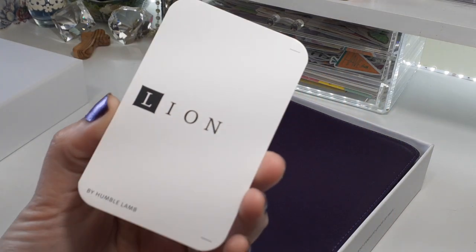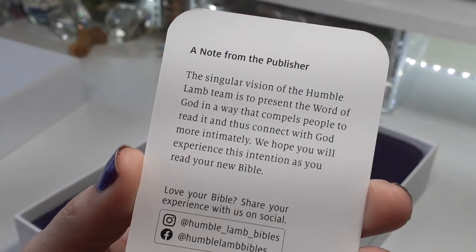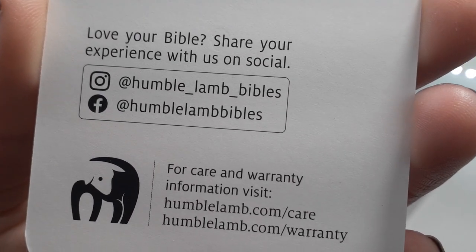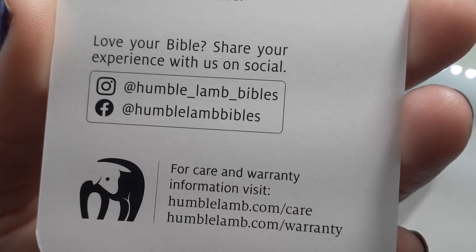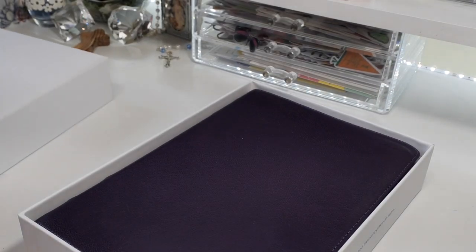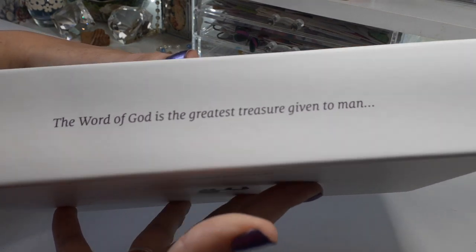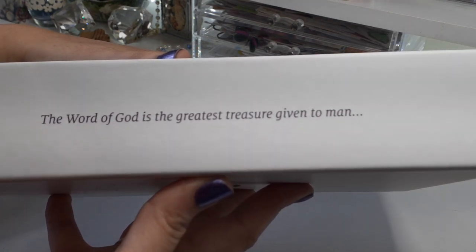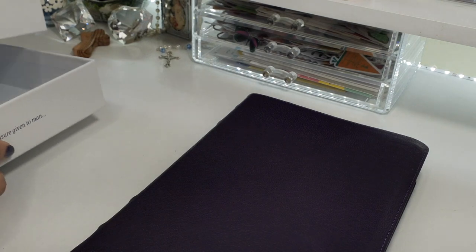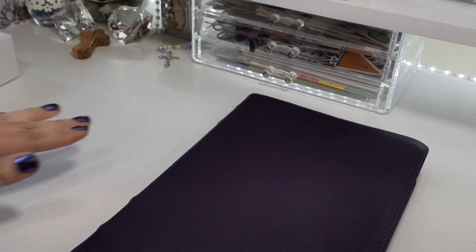It is a two-part box. They do have a card — I love this card, it's very modern and chic looking. Here's their information, so make sure you go follow them on Instagram and Facebook; they always share their beautiful Bibles there. And the boxes are very, very good quality — I highly recommend you keep your Bible stored in there.